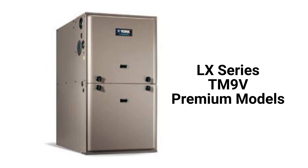The TM9V is a premium two-stage furnace with a two-speed inducer, a variable speed blower motor, and the ability to communicate with the other parts of the home's HVAC system to maximize comfort and efficiency.